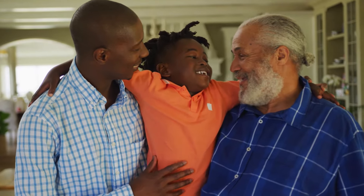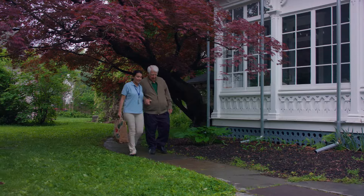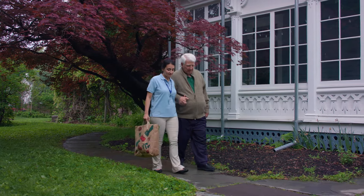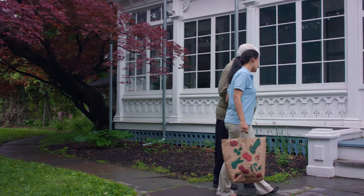More and more families consider in-home personal care a viable long-term option for older loved ones. In-home personal care helps seniors age comfortably in familiar surroundings and may provide significant cost savings compared to assisted living facilities.